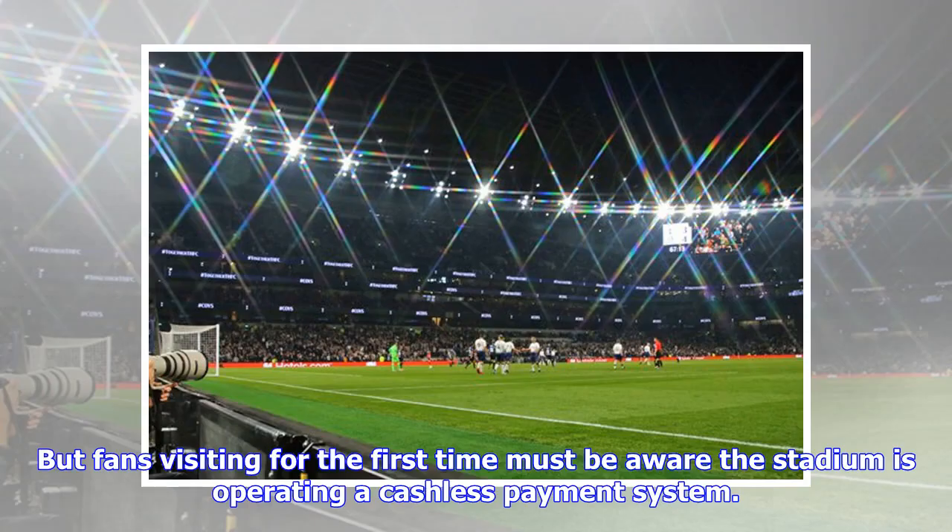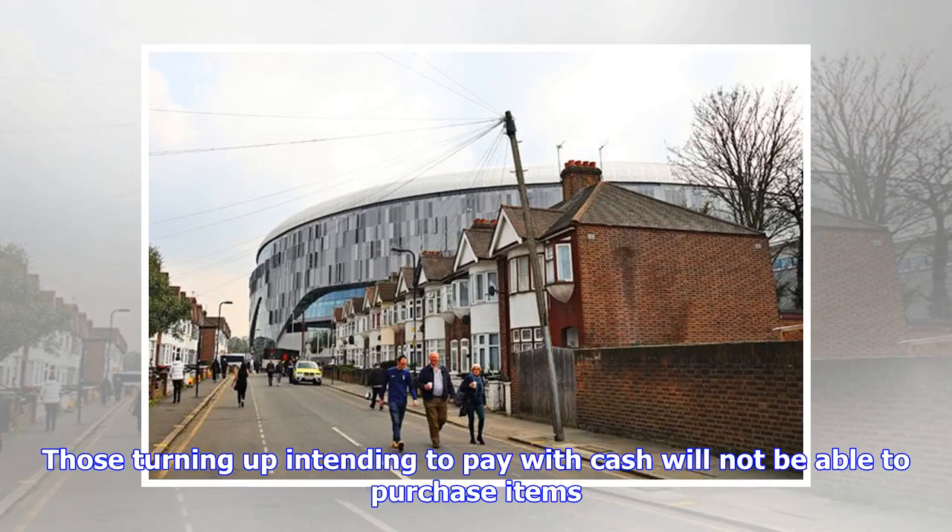But fans visiting for the first time must be aware the stadium is operating a cashless payment system. Those turning up intending to pay with cash will not be able to purchase items.